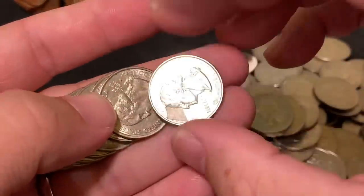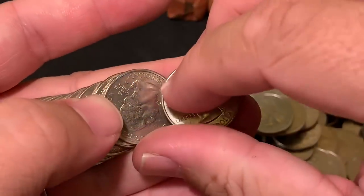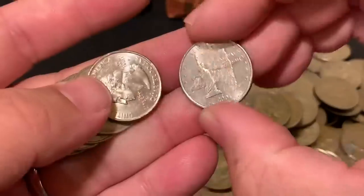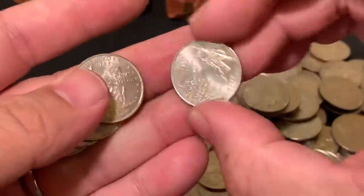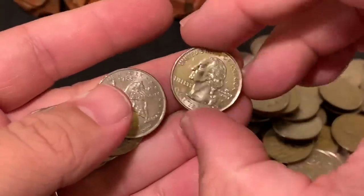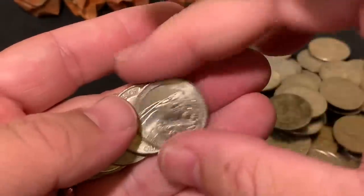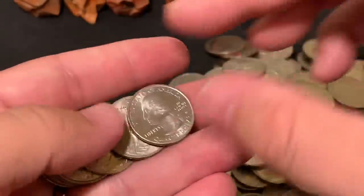It looks like someone dumped an old collection of BU hand-assembled Washington quarters. I can see tape right there — it's not a lamination. Pretty nice, and a lot of Philadelphia coins in here, which for my neck of the woods — the West Coast — is not typical.